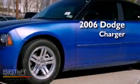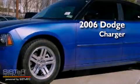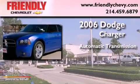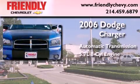This is a 2006 Dodge Charger. This four-door sedan has an automatic transmission and a 5.7-liter V8.